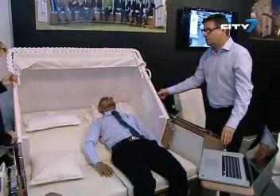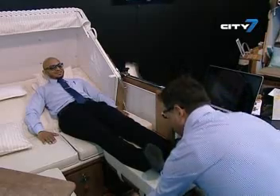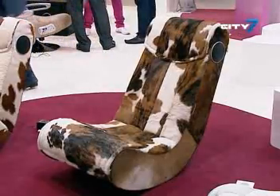Meanwhile, first-time participants are bringing in their unique products with hopes of capturing their share of the robust market. Among them are German companies that combine ingenuity, style, and function with technology.